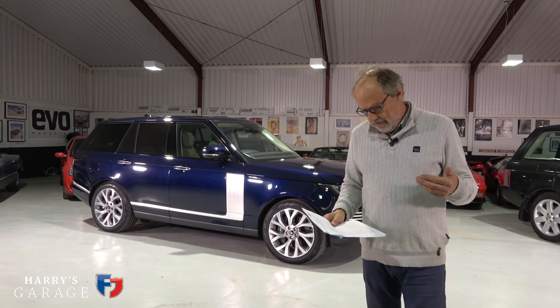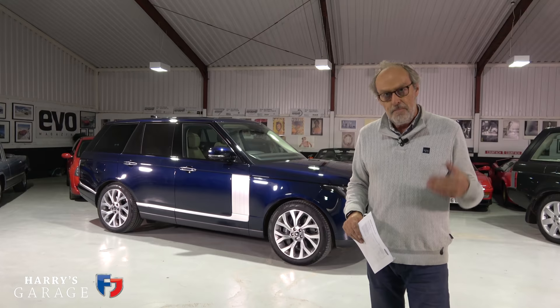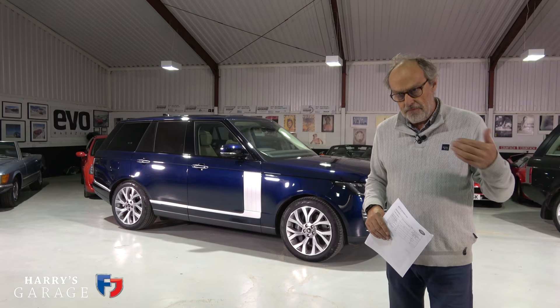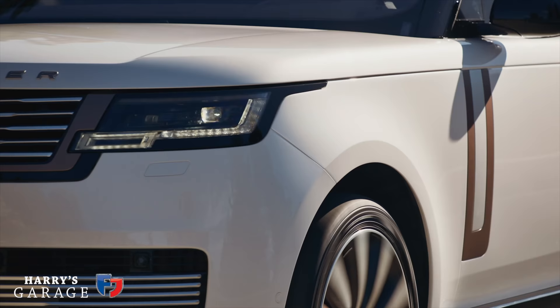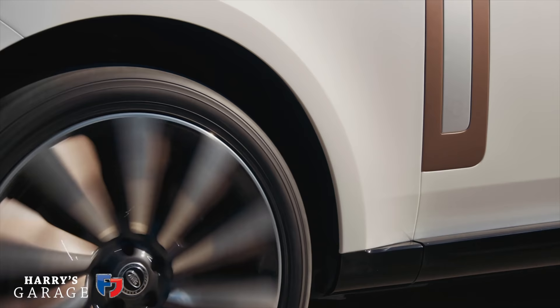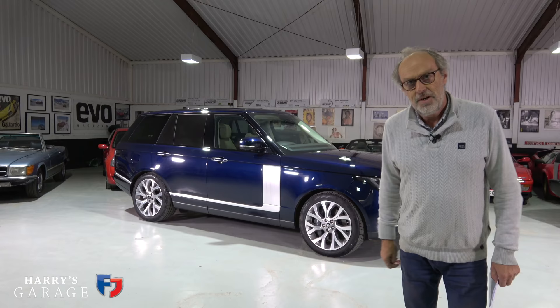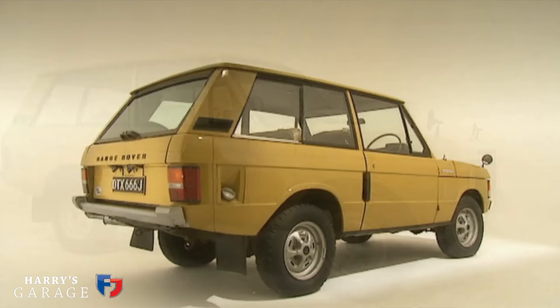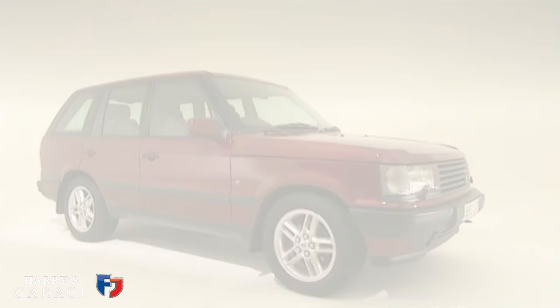I'm going to assess the new Range Rover as a serial buyer — what I want improved, what it offers over the current model, rather than just saying it looks shiny and lovely. The starting price surprised me at £94,400, but compared to its rivals that looks pretty reasonable value. Also notable is the spread of engine options from launch, and the SV ultimate model to really take on the Bentley Bentayga and those sorts of cars.